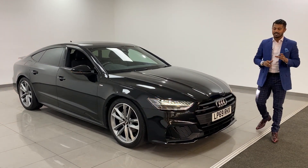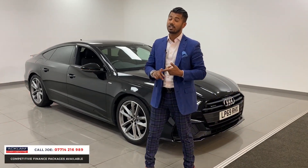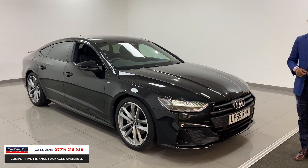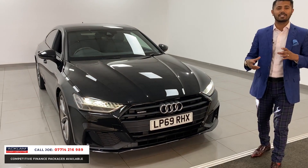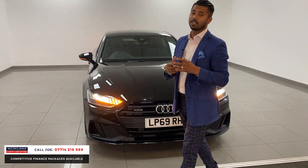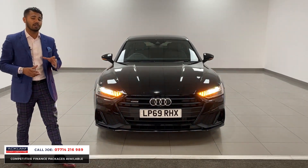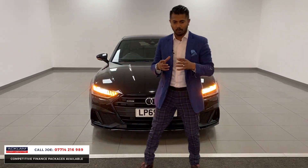We haven't had one of these for a little while - this is the Audi A7 S-Line Black Edition, 2-litre diesel quattro in beautiful metallic black, 16,000 miles. It's a 2020 69-registration, which means the car has Audi warranty up until 2023. With live pricing today, this car is £41,990.